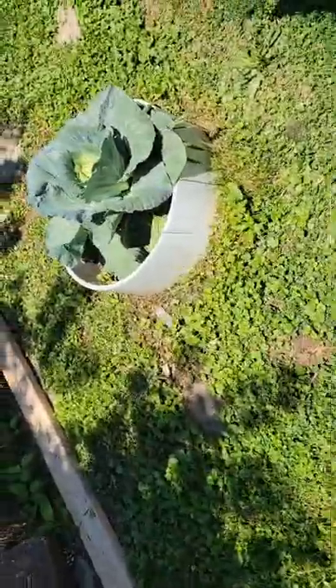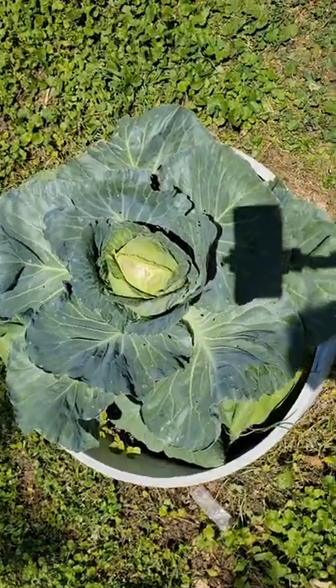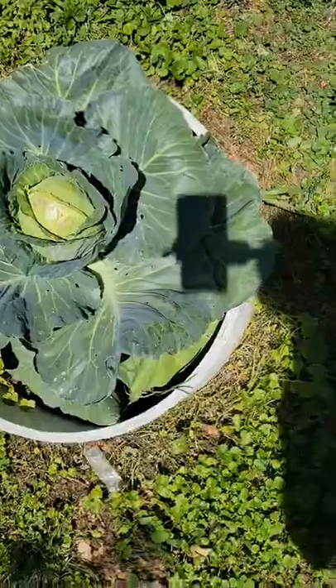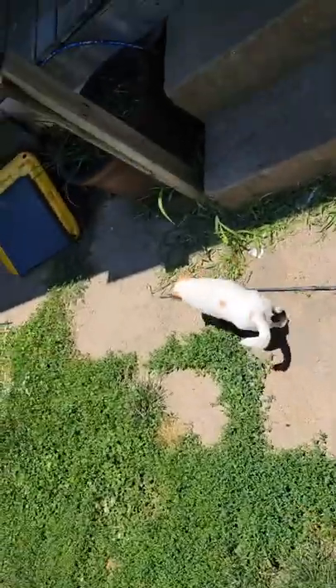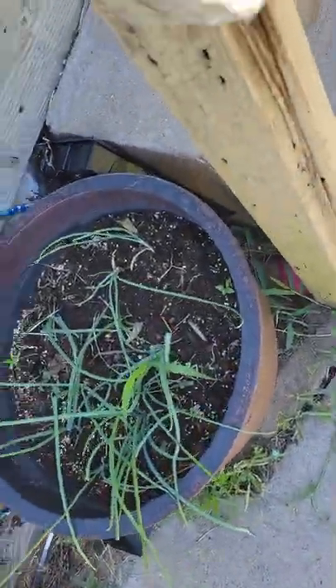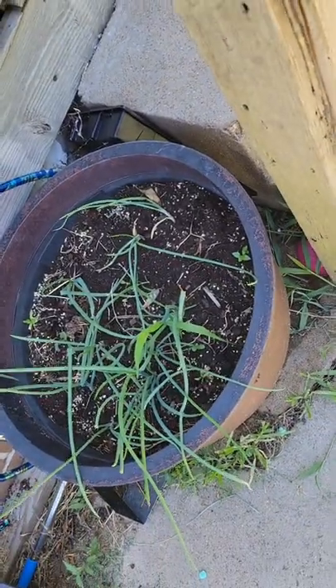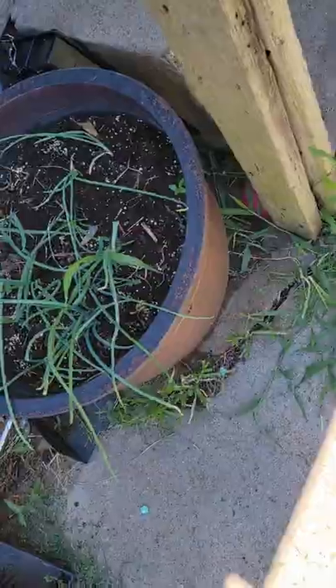And here's my amazing cabbage — I have one over there that almost rivals this one, they're getting close. I'll probably make sauerkraut when I get back from my trip. And here are the onions. I planted some new onions and I need to top those, but I'll probably wait and do that when I get back.